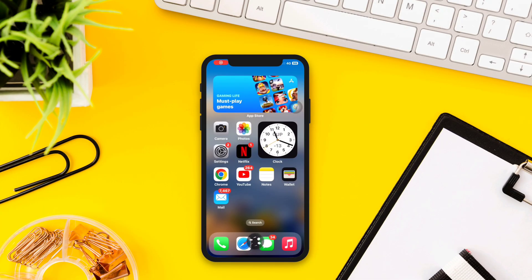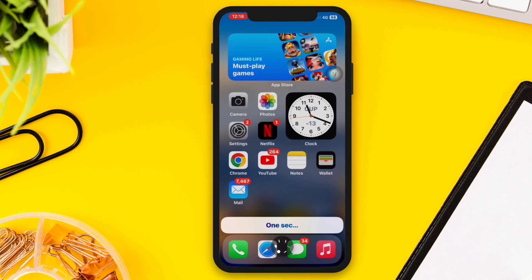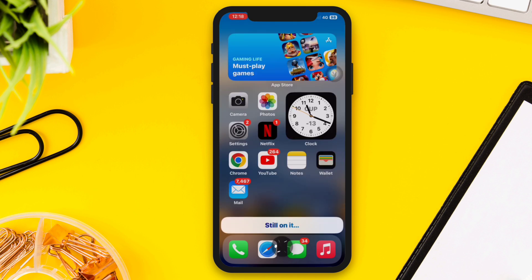While asking Siri any question, if Siri keeps saying 'sorry, could you say that again' on your iPhone, don't worry. To solve this issue, here I'll show you only three advanced troubleshooting guides to solve your problem.